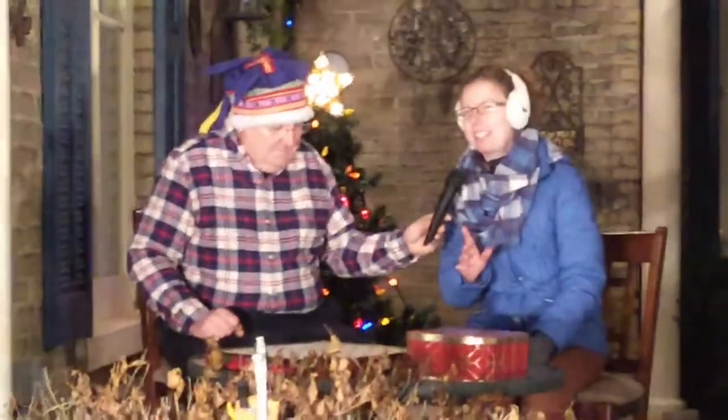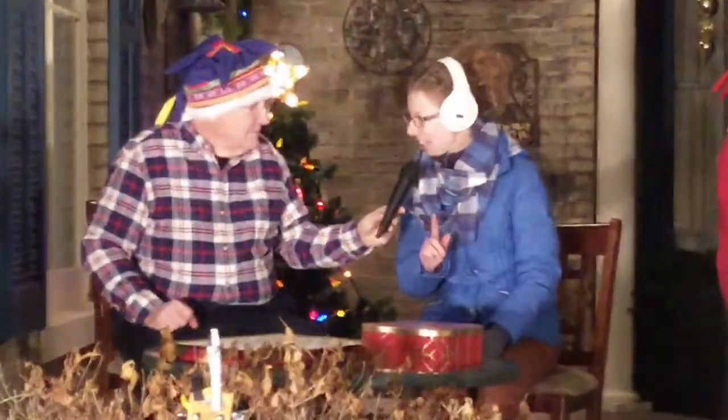And it was — I've got to get this right — Ted, because I keep wanting to say Todd, Ted Podosecki at the time as well. Fantastic. Now, on the original display, how many figures were there? So we started out with 30, but some of those had multiple parts to them.